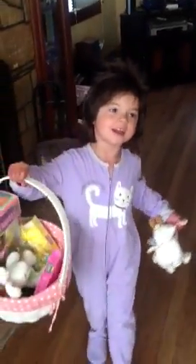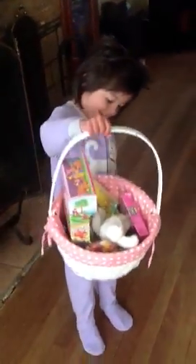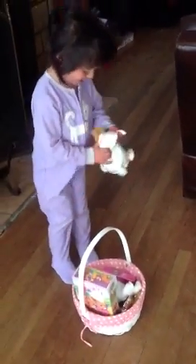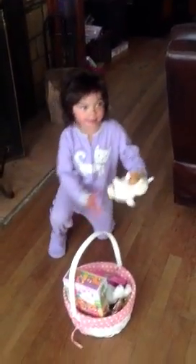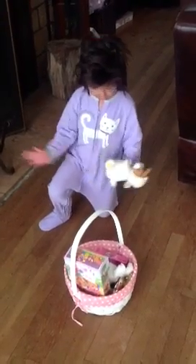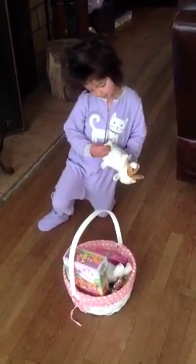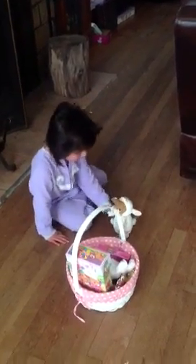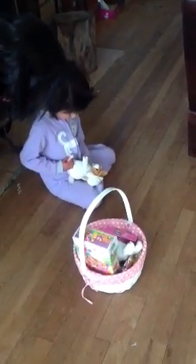And then it has pink on it. Yeah! And all that candy in there. Did you see that? I see it. Let's take a look at it.